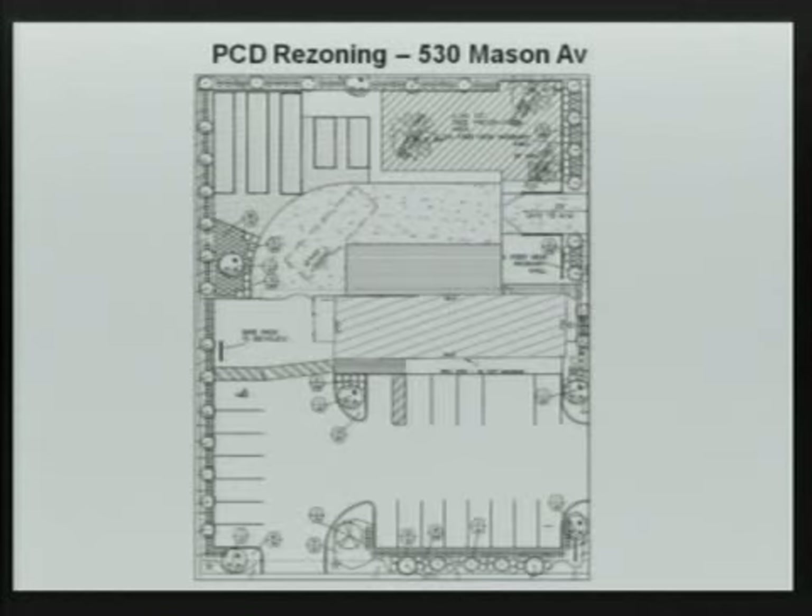A landscape plan is presented showing Mason along the bottom and Thomason along the right-hand side. The building is just inside the BA zoning line — the county has updated that line. Landscape buffers with parking stall ends, additional interior landscaping, and landscaping along the side and back are included. Along the back wall adjacent to the residential use there is a 10-foot landscape buffer requirement.